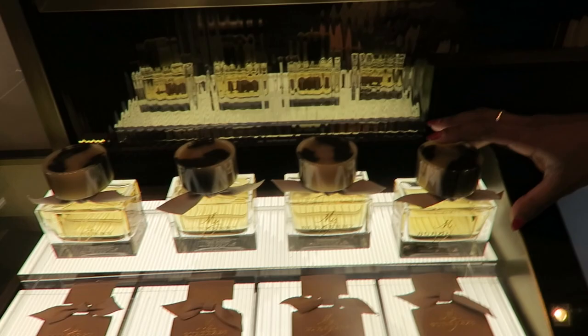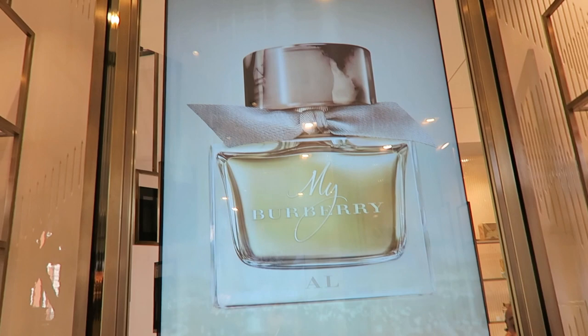You guys can see the new My Burberry perfume, and here in the screen you can get it engraved and see what it will look like with your initials on it.